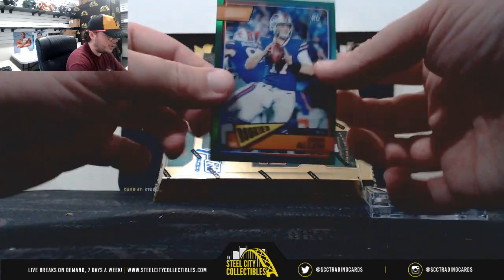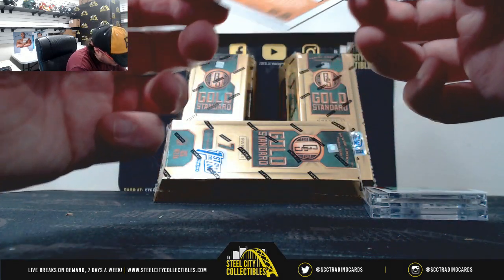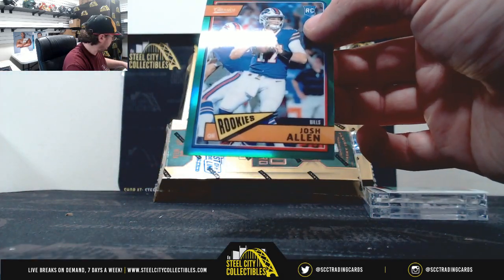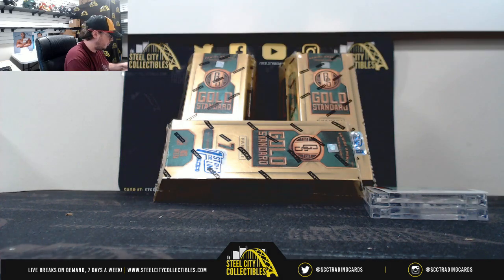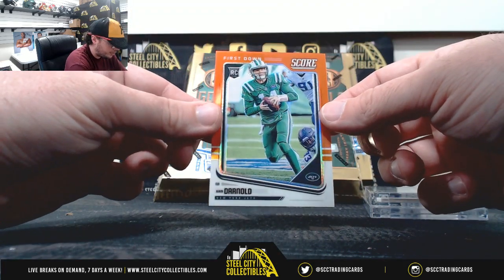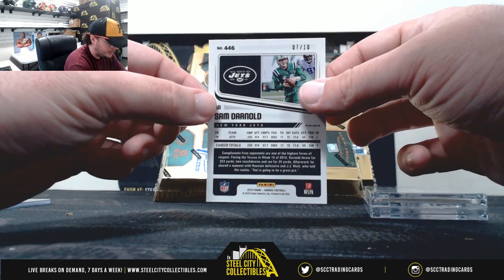That's right there. We've got a green Josh Allen, number 43 of 75. First down, orange score, Sam Darnold, 7 of 10.